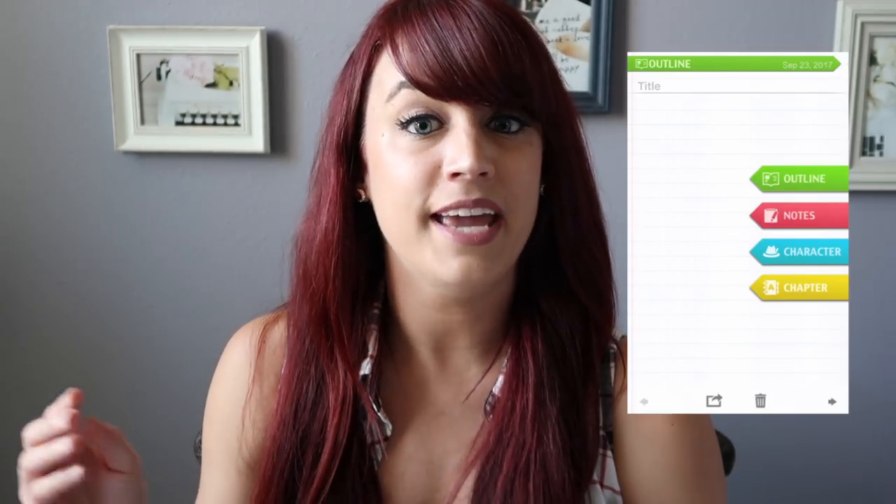The last piece of technology that has helped me as a writer is something called the Writer App. You can get it for iPhone or Android and it is free. It's great for when you're on the go and have a burning story idea or character arc but no pen and paper. The Writer App is similar to the Notes function on your phone, but it has different categories which I really love — categories include outline, notes, chapter, and character. Whenever you type something into the app you can categorize it accordingly. It keeps all the elements of your story organized when you're on the go.